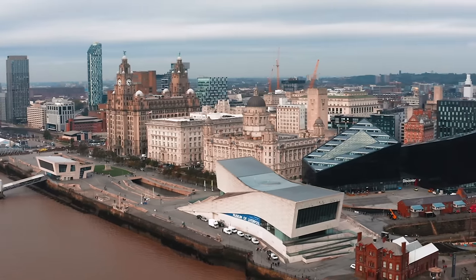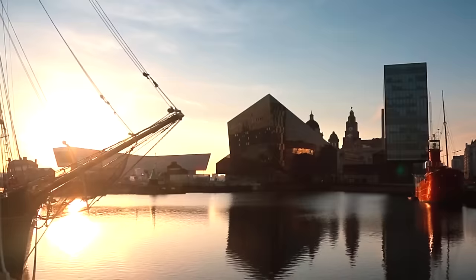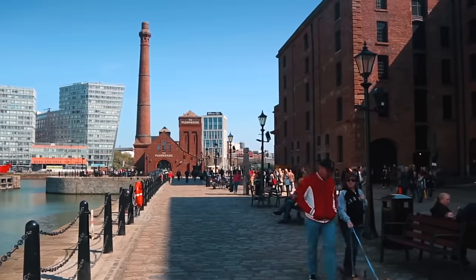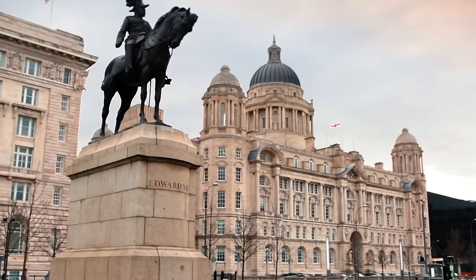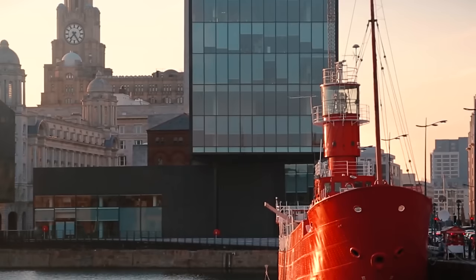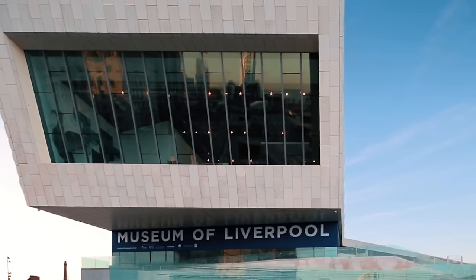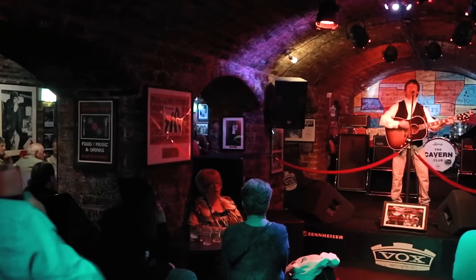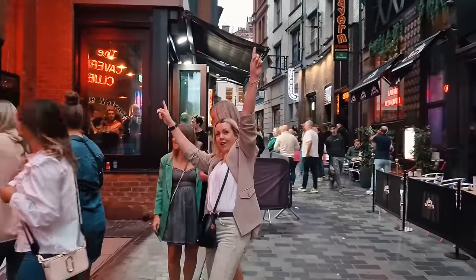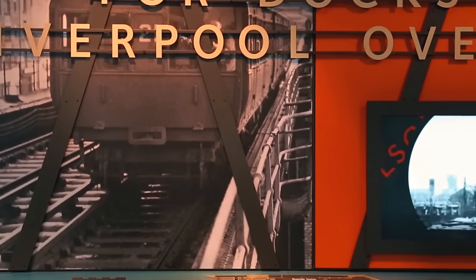Ladies and gentlemen, welcome to the capital of culture. Liverpool is one of the most historic cities in England and at one point was the biggest and most important port in the world. You'll see remnants of its former maritime power everywhere you go in the city. Nowadays it's a modern city of culture, so if you're into music, art, history, sport or just partying the night away, Liverpool's got everything that you could possibly want and more.